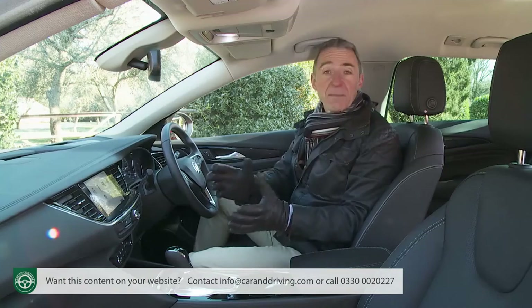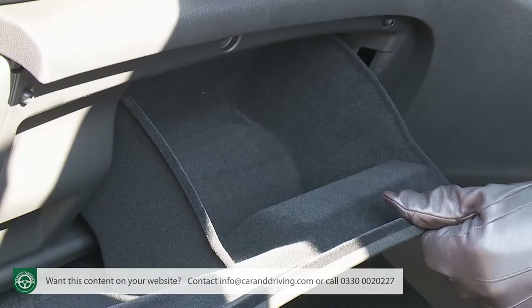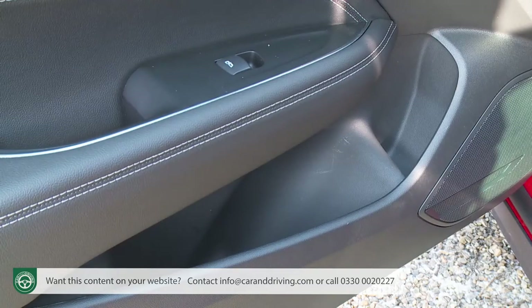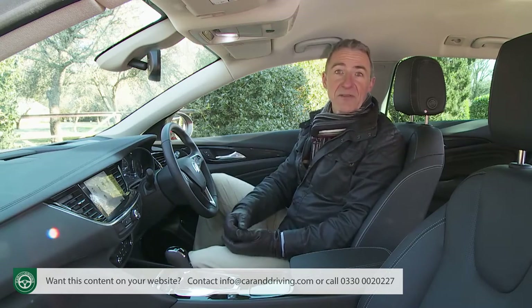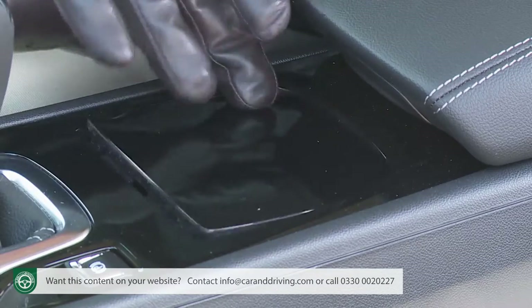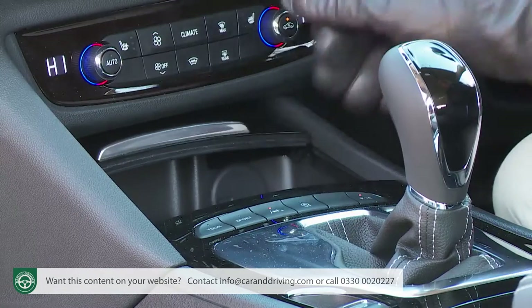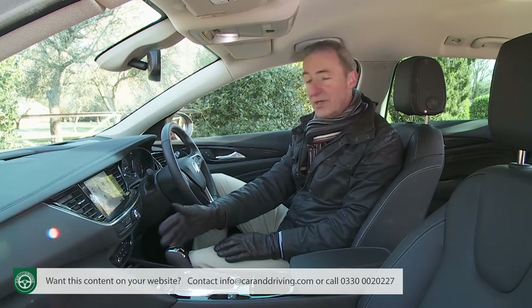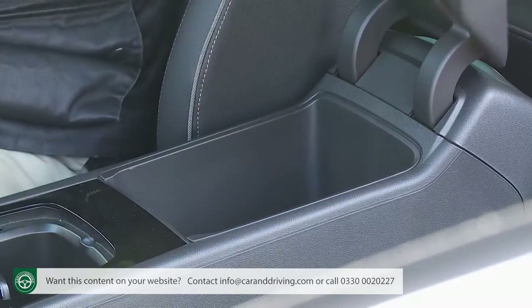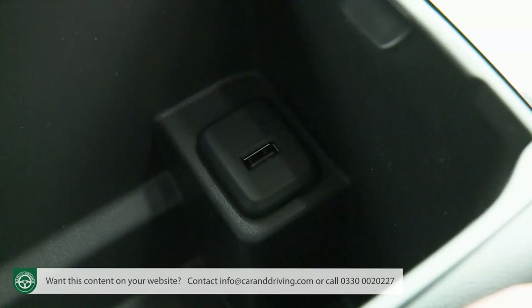Covering cabin stowage options: the glove box and door bins are relatively small, and there's nowhere to stow your sunglasses. On the plus side, there is a usefully deep cubby behind the gear stick, while in front of that lever is a smart sliding top compartment incorporating a small shelf and two cup holders. Further back between the seats is an even deeper lidded storage box, inside of which is a useful USB port.